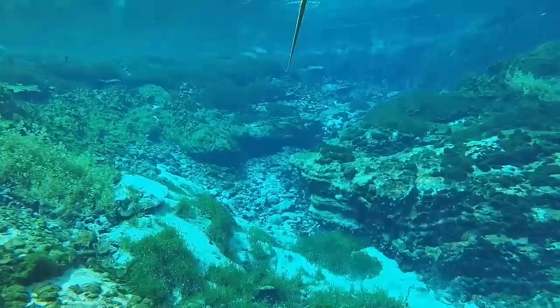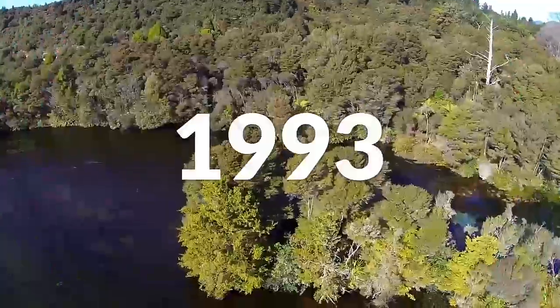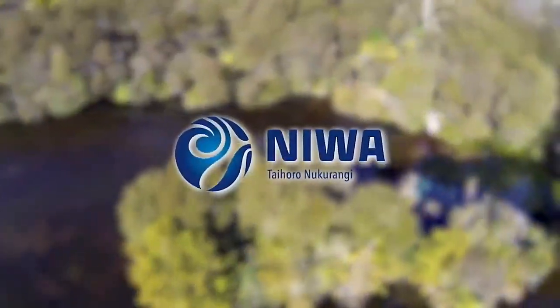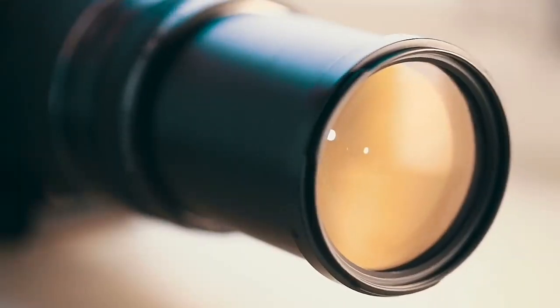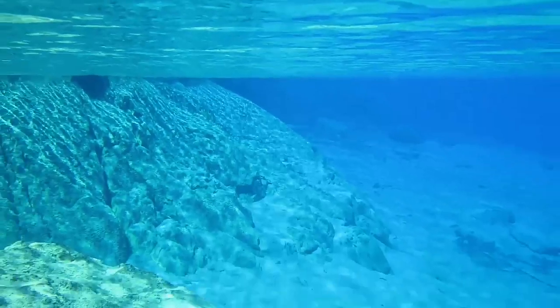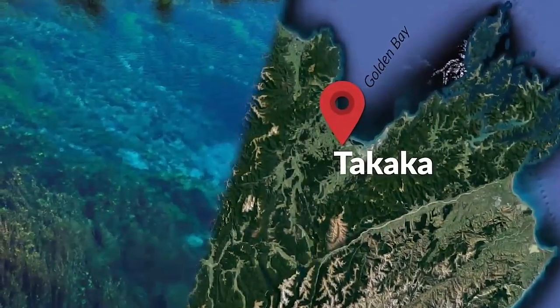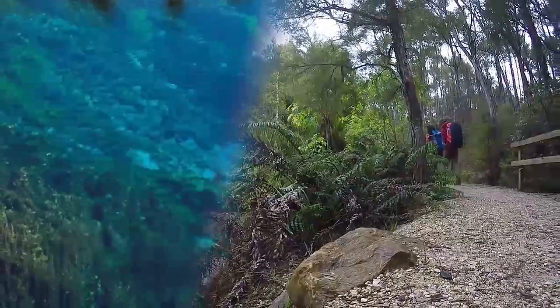The waters are so clear, in fact, that they've attracted their fair amount of scientific attention. In 1993, the National Institute for Water and Atmosphere carried out optical tests on the springs and found that visibility was an incredible 63 meters. You'll find these spectacular springs close to the town of Takaka in Golden Bay, at the end of a pleasant 30-minute stroll.